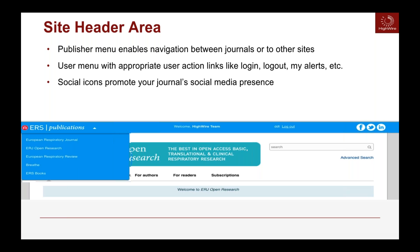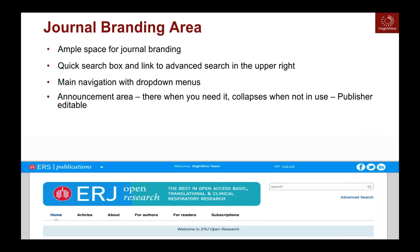You can easily link to other journals that you publish on HiWire, with a drop-down menu listing all available journals. There's ample space for branding, an advanced search on the right-hand side, and an announcement area. As you can see where it says 'Welcome to ERJ Open Research,' we give you this space to easily edit and offer messages to your readers — for conferences, events, new issues, and so on — and that's all editable.